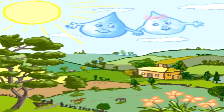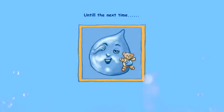Bluey the Little Drip will bring sunshine to your children's bedtime stories, and the next time it rains, look for Bluey.